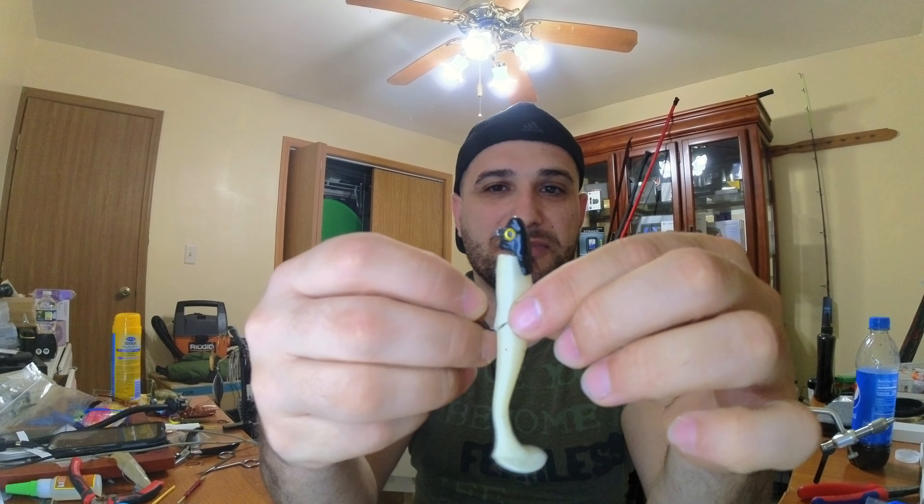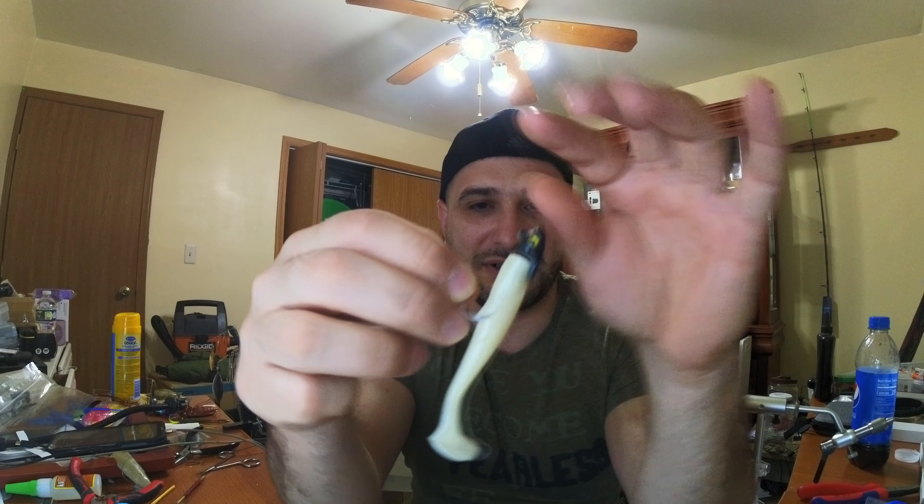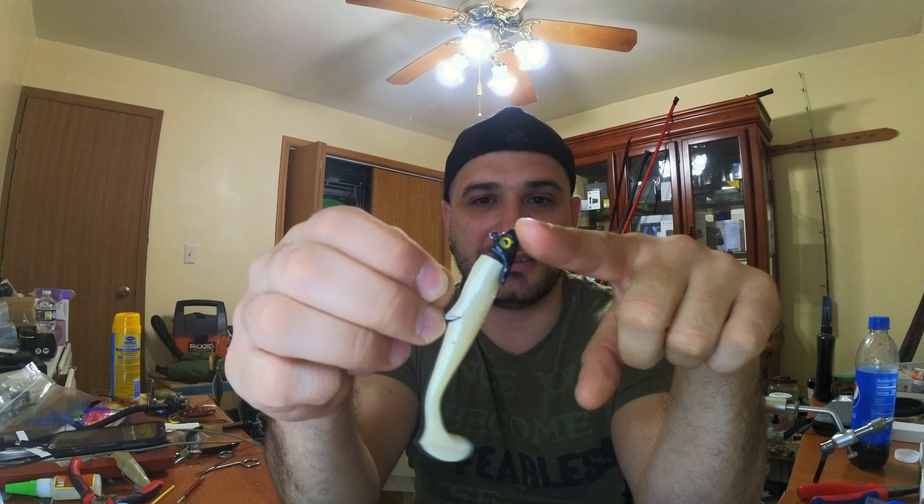The best lures I've solidified this year are a black jig head with a white paddle tail, anywhere between three to four inches depending on the bite. If you're catching 17s and 18-inch walleye in an area and you notice you're now getting 18s, 19s, and 20s, switch to a four-inch and you'll get the bigger ones.